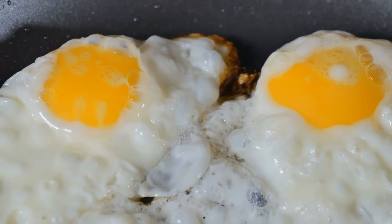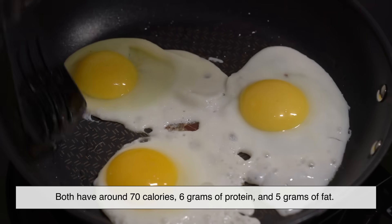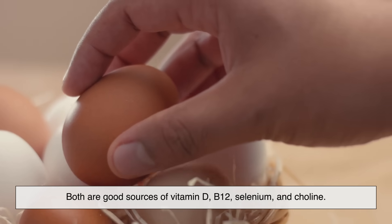Let's take a look at the nutrition. If you compare a regular egg and an organic egg side by side on paper, the numbers are pretty similar. Both have around 70 calories, 6 grams of protein, and 5 grams of fat. Both are good sources of vitamin D, B12, selenium, and choline.